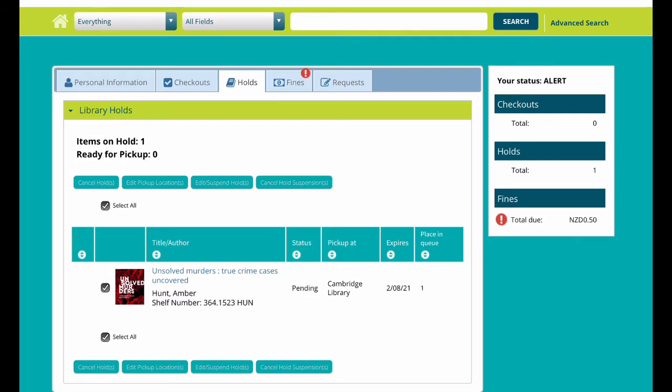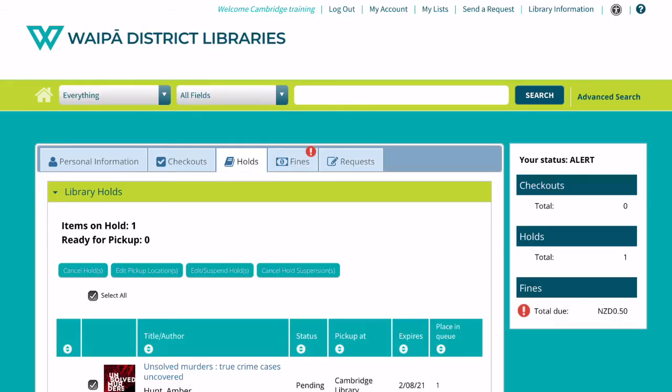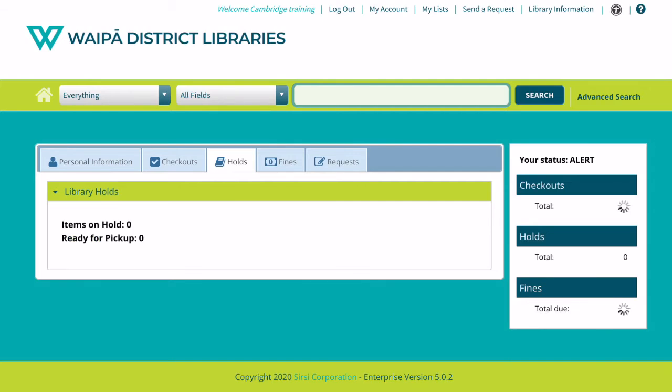Here you have the options of cancelling the hold or editing the hold. In this example we're just going to remove the hold. Click yes or no and confirm. Remember to log out.